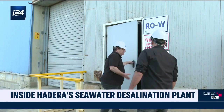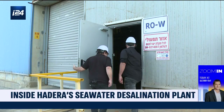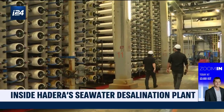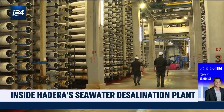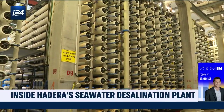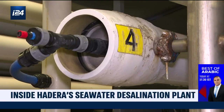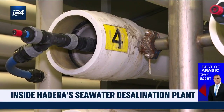After being extracted, the seawater is propelled into these tubes at very high pressure, where it is filtered until it becomes a perfectly pure liquid, in which it will, however, be necessary to add certain minerals, such as calcium, before redistributing it and consuming it.